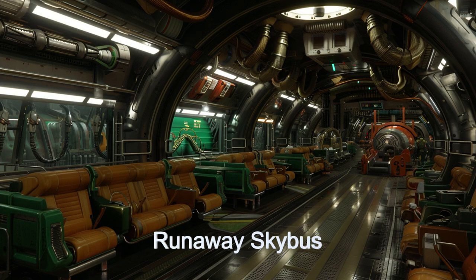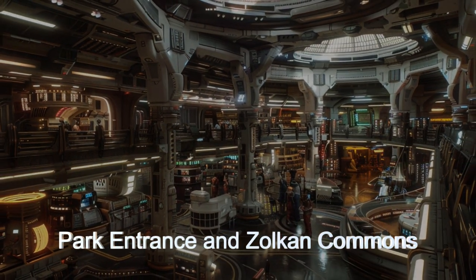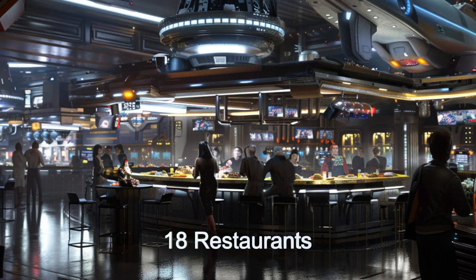Family-friendly rides such as Trip to Galpak and Stellar Swing offer scenic and exhilarating experiences, while the Runaway Sky Bus is perfect for all ages. The park's design includes a stunning entrance that sets the mood for a day of fun, and the Zulcan Commons area where Zulcan aliens greet visitors with their unique brand of hospitality.